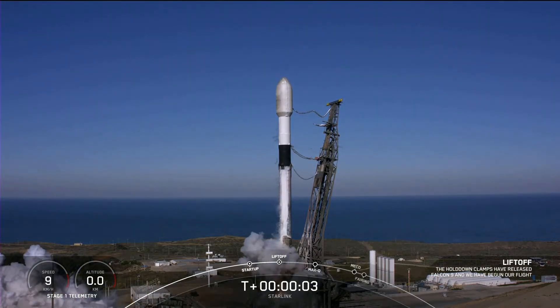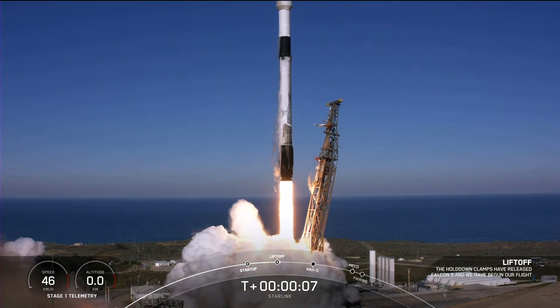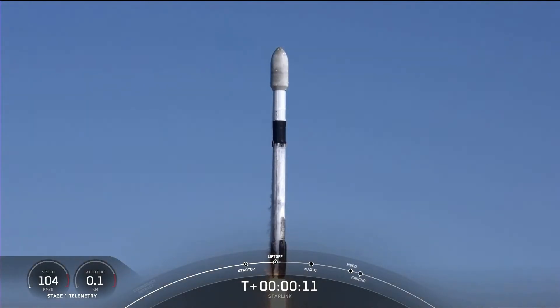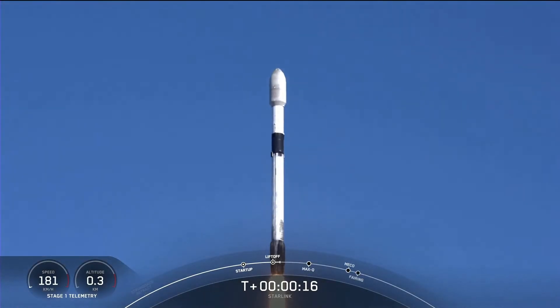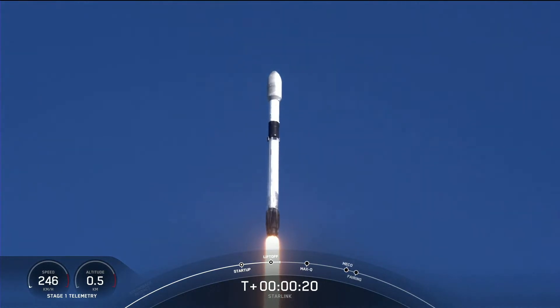And liftoff of Falcon 9, Starlink 4-11. M1D chamber pressures are nominal.